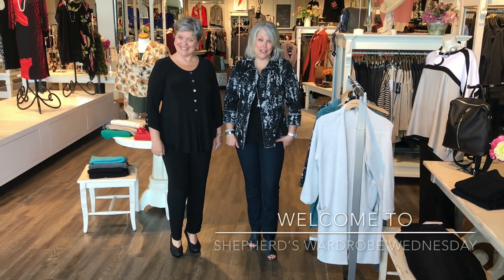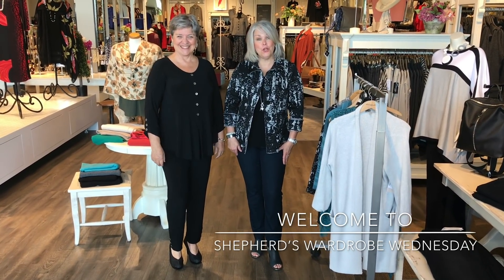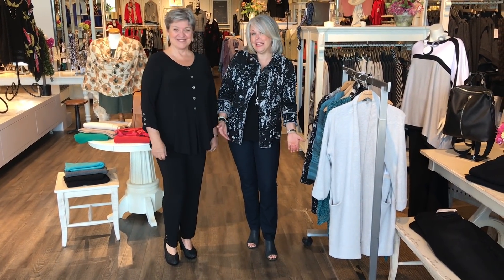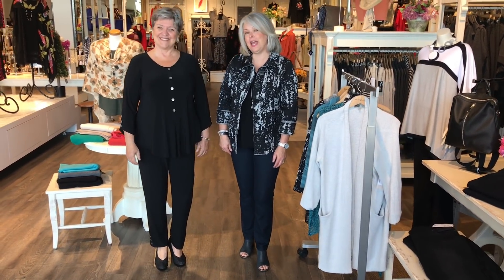It's Wednesday. Thank you for joining us on Shepherd's Wardrobe Wednesday. We have Linda here today to help us show you some new pieces from Simply — a two-week in-stock collection starting August 1st. You can get these online or in store in about two to three weeks delivery, so we're pretty excited about that. So what are we showing you today?